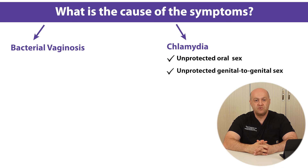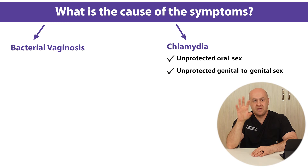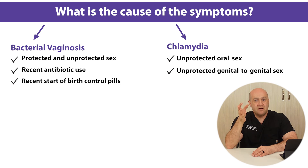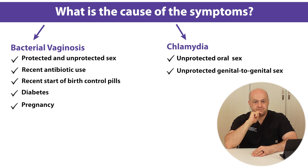Unlike chlamydia, bacterial vaginosis can be induced by anything that changes the vaginal pH. It can be caused by sexual contact or by non-sexual causes. When bacterial vaginosis is caused by sexual contact, it can be induced by either protected or unprotected contact, unlike chlamydia which is caused by unprotected sex mainly. Non-sexual causes include recent antibiotic use, recent start of birth control pills with high estrogen levels, diabetes, or even pregnancy. Despite these non-sexual causes, sexual activity is a more common cause of BV, especially with a new partner and when the sex is condomless, though it is unclear why this is so.